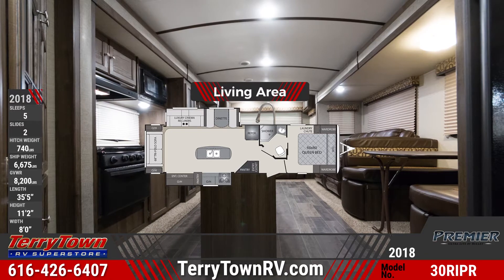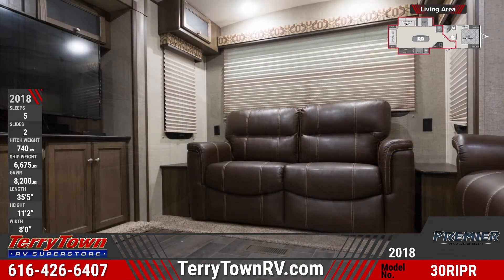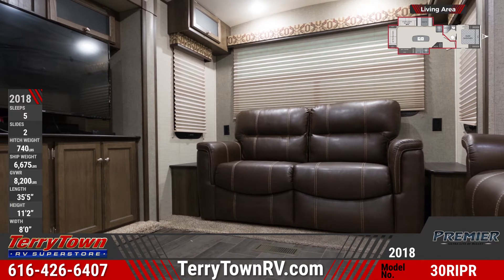This floor plan features a rear living area that has a tri-fold sleeper sofa, recliners, and a nice entertainment center. The boot-style dinette folds down into a bed and has storage underneath the bench seats. There's also a 32-inch LCD TV for entertainment.